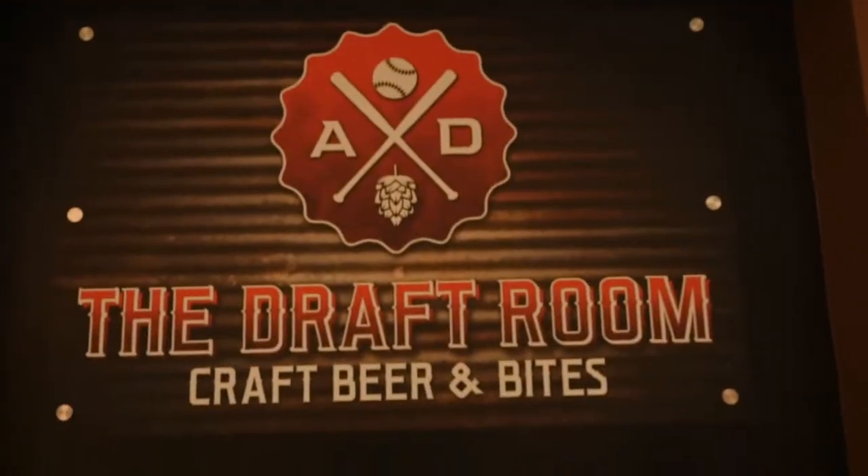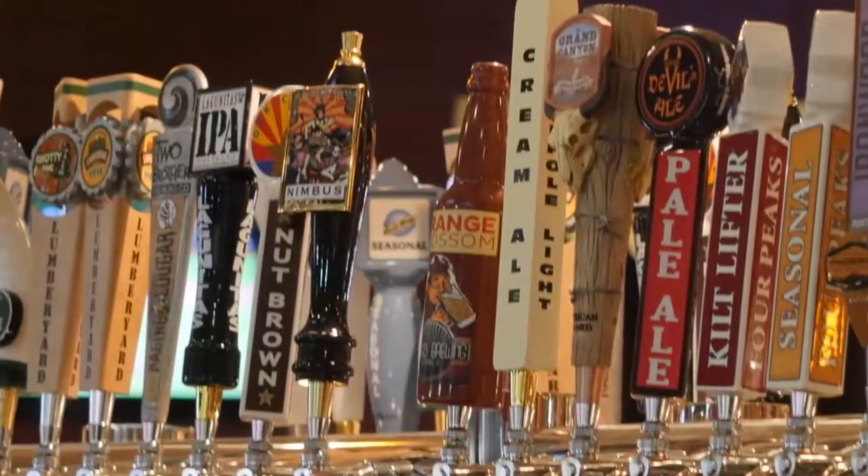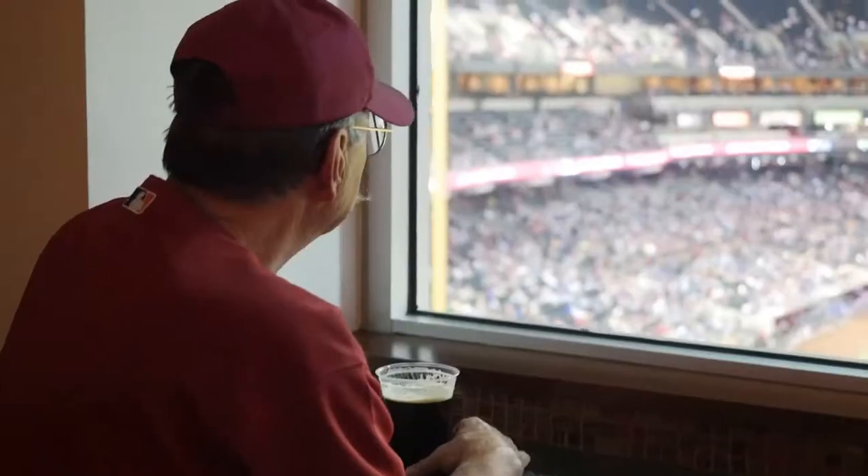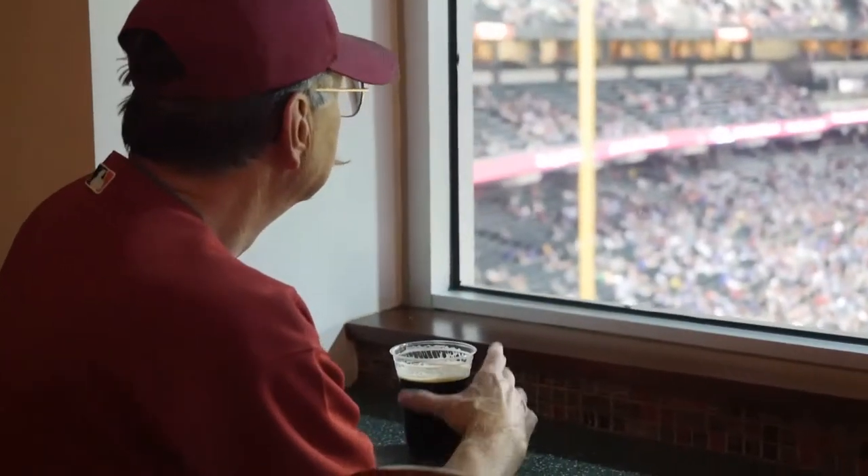One of the greatest new additions to the ballpark is a new draft room up in the old ABC club. It's going to have 20 different flavors of craft beer. We get a lot of feedback from our fans that they want craft beer, and you're going to get a great chance to sample some of those up there.